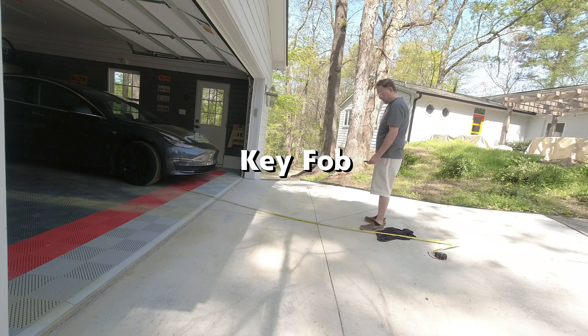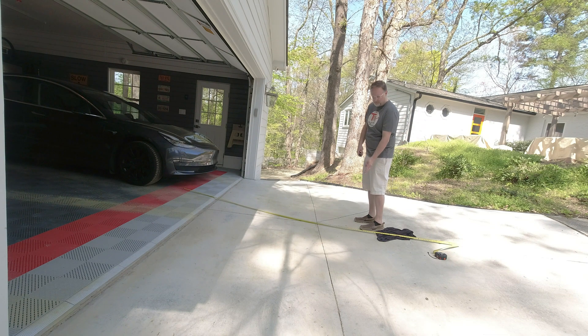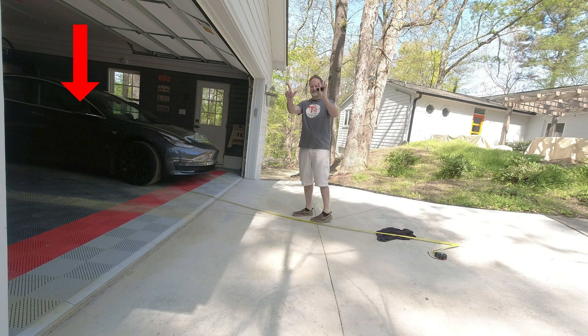Here I am checking to see how far away in front of the car before it auto locks. You saw the flash of the lights and the mirrors fold — that is eight feet away. And now I am at six feet, and then it locks.